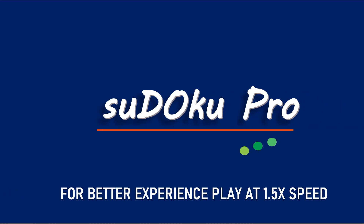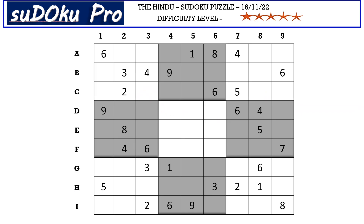Hello and welcome to Sudoku Pro. This is Oma Maheshwari solving the five-star Sudoku puzzle from today's Indian newspaper dated 16 November 2022. Let's get started.